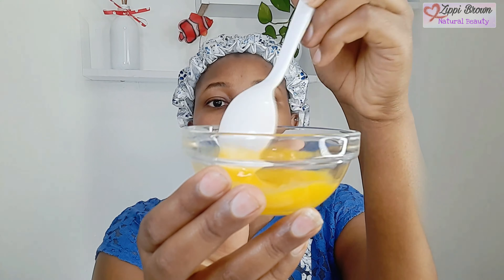Retinol treats acne. Before you apply this mask, make sure your skin is clean. I'm going to use this brush to apply it. I started using natural skincare products when I was in high school, and from that time my skin has never been the same again. I'd urge you also to try using natural products, especially egg yolk, because it's going to make you look younger than your age.